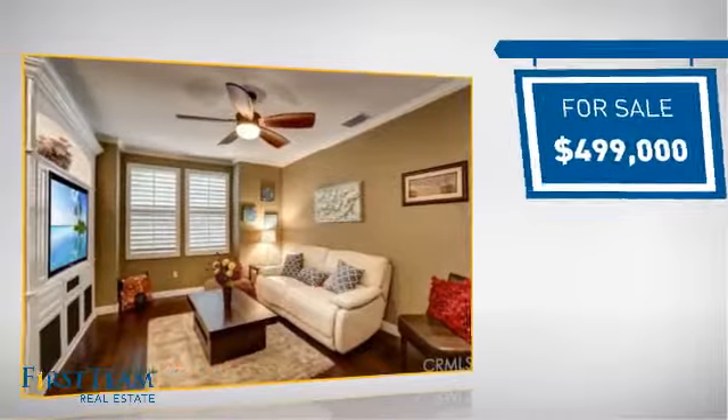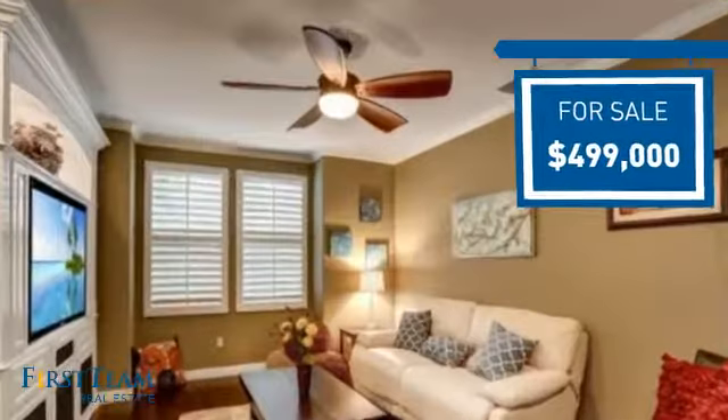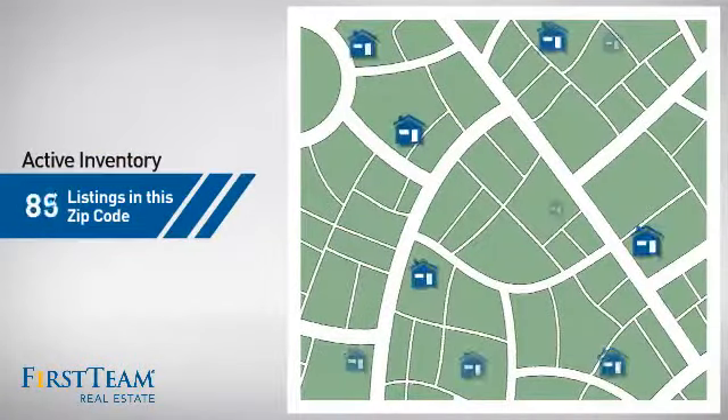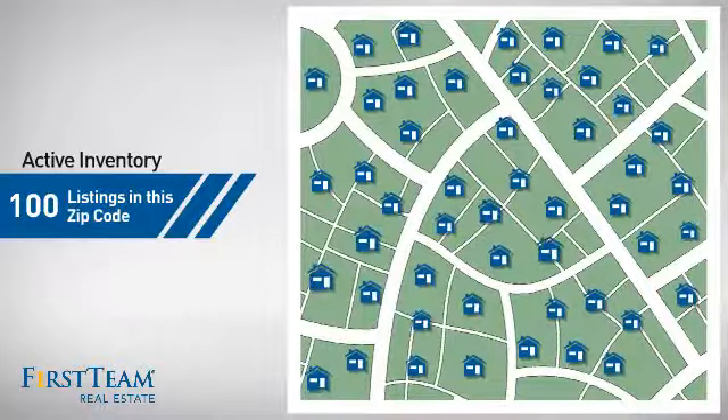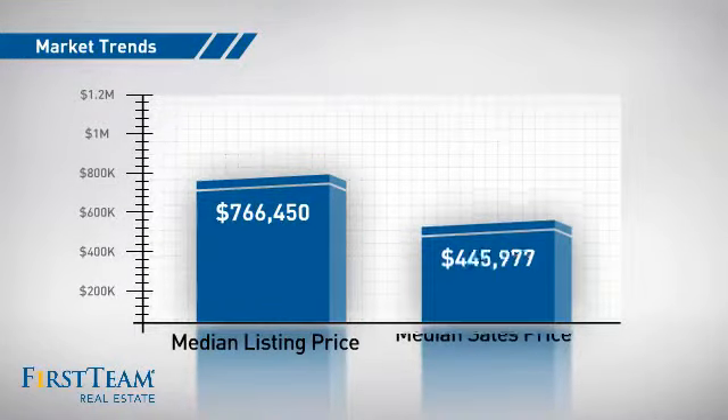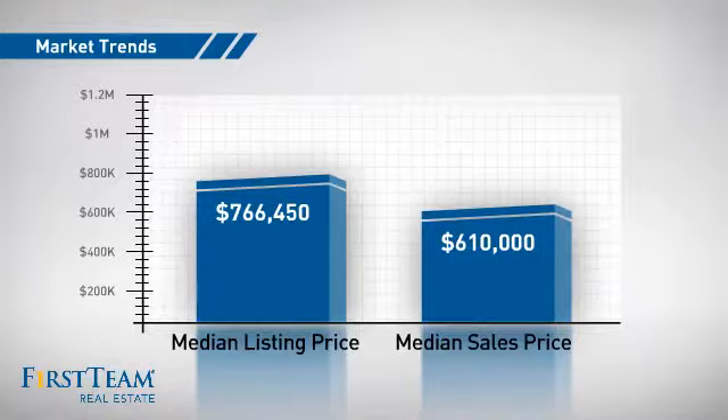Currently listed at just under $500,000, it offers an excellent value for the area. Wondering how it stacks up against the competition? There are now 100 homes on the market within this zip code, with a median list price of just under $800,000 and a median sale price of just over $600,000.